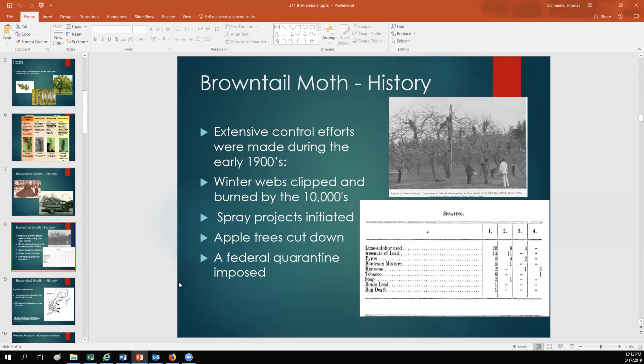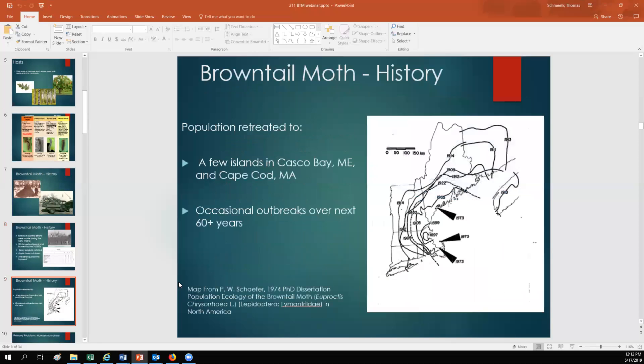At the turn of the century, extensive control efforts were made in the early 1900s. People clipped winter webs by the tens of thousands, spray projects were initiated, and a federal quarantine was imposed. The furthest line on the map is 1914 — that was about the extent of the spread, covering half of Vermont, two-thirds of Massachusetts, half of Connecticut, into New York, Rhode Island, and two-thirds of Maine. Then there was a population collapse in the late teens and early 20s, with a small remnant in Cape Cod. There have been outbreaks and population decreases for the past 100 years — this just happens to be one of the outbreaks.